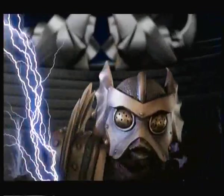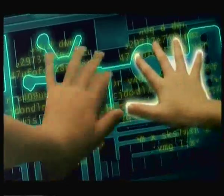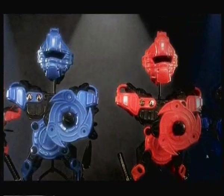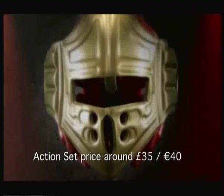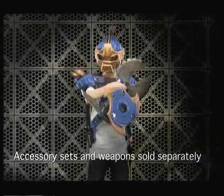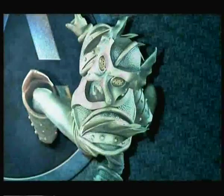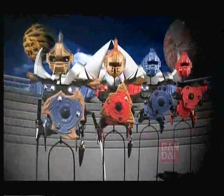In the battle for freedom, you need strength, courage, and a powerful armor system. With its incredible Snapper-On construction technology, Armor-On lets you create awesome battle gear. And Armor-On accessory sets let you customize it for even more power. It's time to suit up and let the adventure begin. Armor-On action and accessory sets. Only from Bandai.